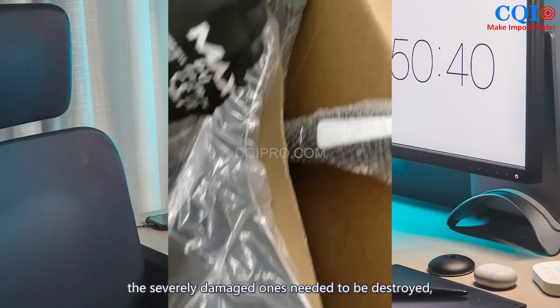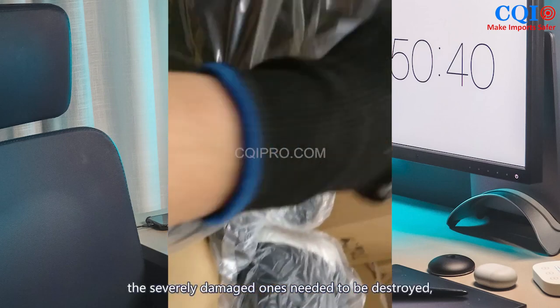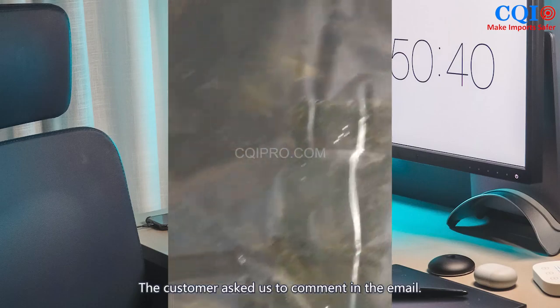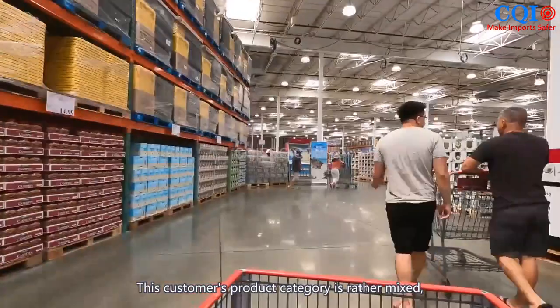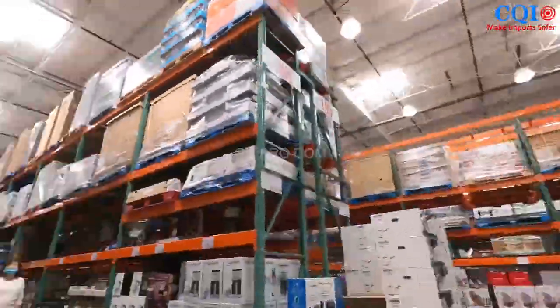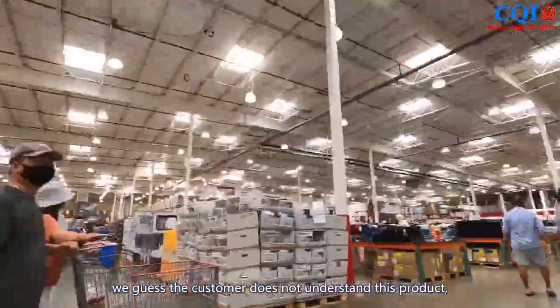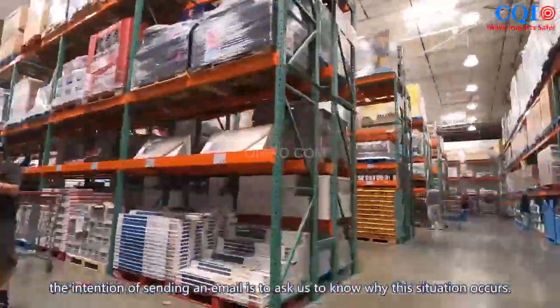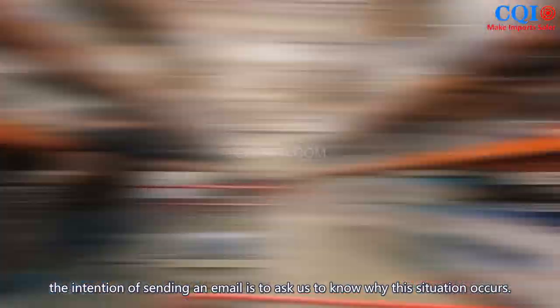There were 400 pieces to be reworked. The severely damaged ones needed to be destroyed, and sales were affected. The customer asked us to comment. This customer's product category is rather mixed, from household to electronic appliances, so we guessed the customer does not fully understand this product. The intention of the email was to ask us why this situation occurred.